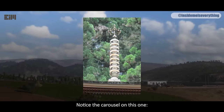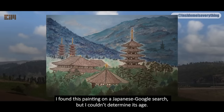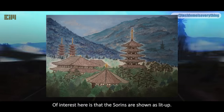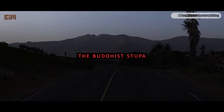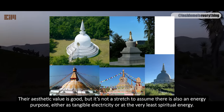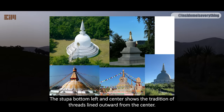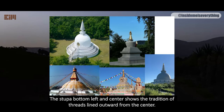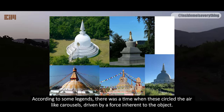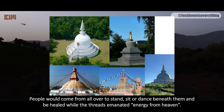Notice the carousel on this one. Some Suyens are found atop step pyramids. I found this painting on a Japanese Google search, but I couldn't determine its age. Of interest here is that the Suyens are shown as lit up. I've collected a few Buddhist stupas into one image. Their aesthetic value is good, but it's not a stretch to assume there is also an energy purpose, either as tangible electricity or at the very least spiritual energy. The stupa shows the tradition of threads lined outward from the center. According to some legends, there was a time when these circled the air like carousels, driven by a force inherent to the object. People would come from all over to stand, sit or dance beneath them, and be healed, while the threads emanated energy from heaven.